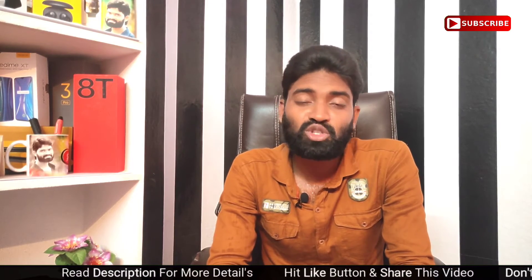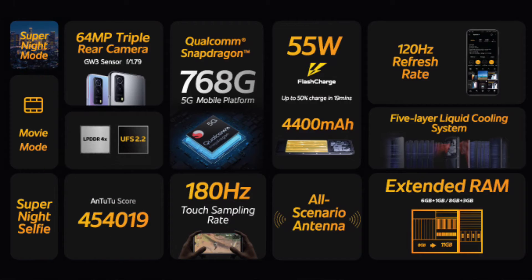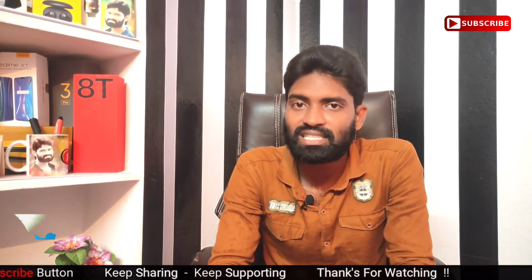If you want to talk about the display, we have a 6.5-inch IPS LCD display. This display has a 120Hz refresh rate and 180Hz touch sampling rate.